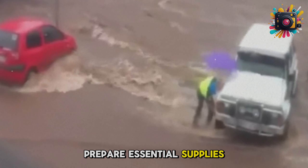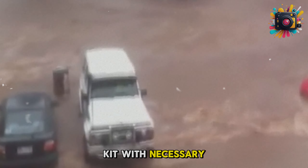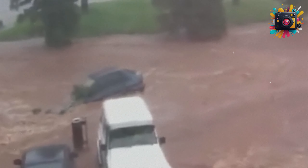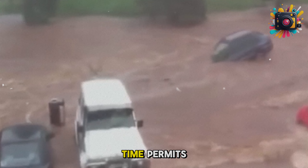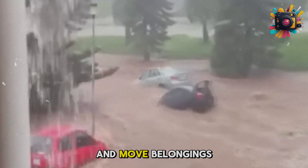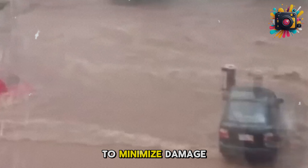Prepare essential supplies: pack an emergency kit with necessary items such as drinking water, food, batteries, flashlights, and medication. If time permits, reinforce your home by closing windows and doors and moving belongings to higher ground to minimize damage.